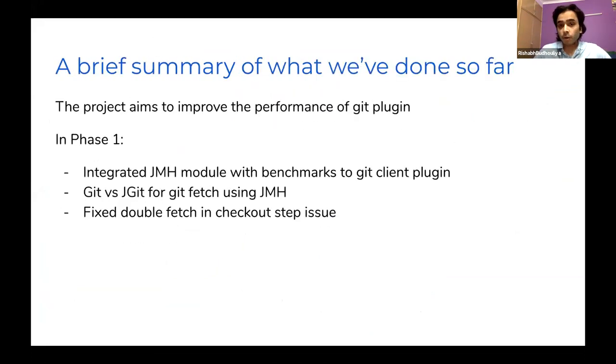A brief summary of what we have done in the project: the singular aim is to improve the performance of the Git plugin. In phase one, the essence was to differentiate performance between the Git implementations inside the Git plugin — Git and JGit — using micro benchmarking principles. We used JMH as the framework to design, implement, and analyze benchmarks, implementing a module inside the Git client plugin.